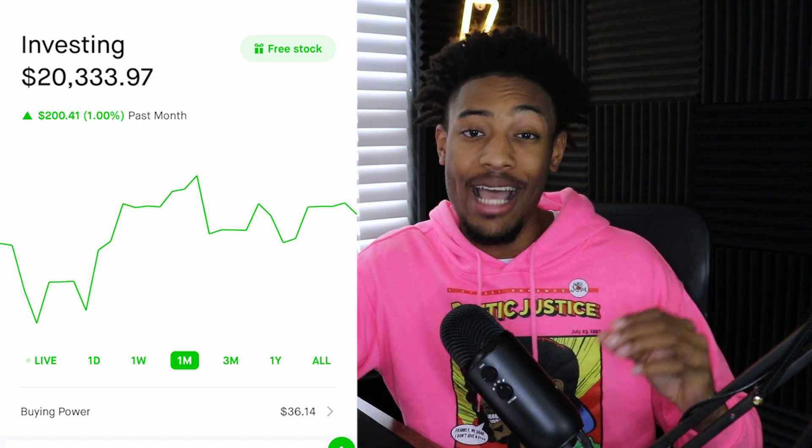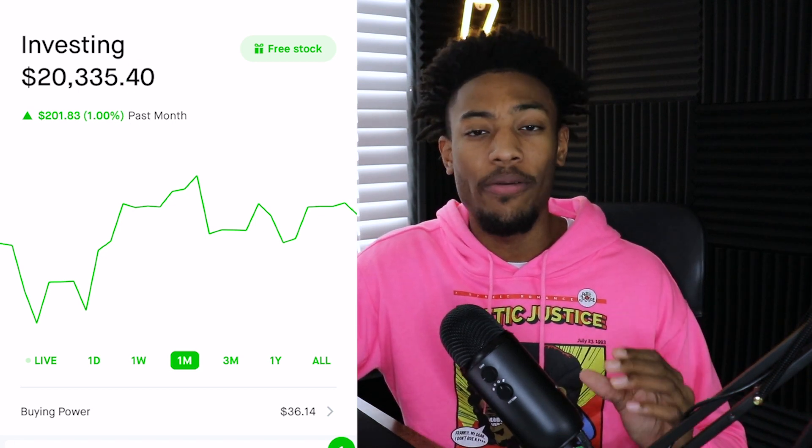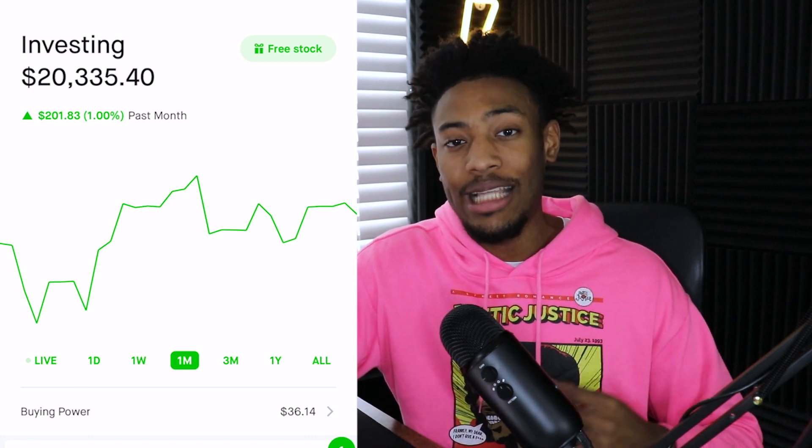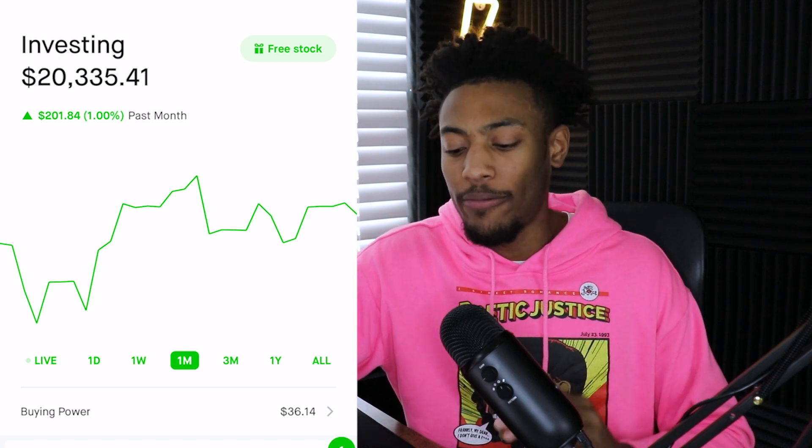The plan behind this portfolio is not to trade or to buy and sell by any means. I plan on pretty much just letting this portfolio sit for the most part and maybe adding a couple hundred dollars into it here and there, but I definitely won't be actively buying and selling in this portfolio at all.